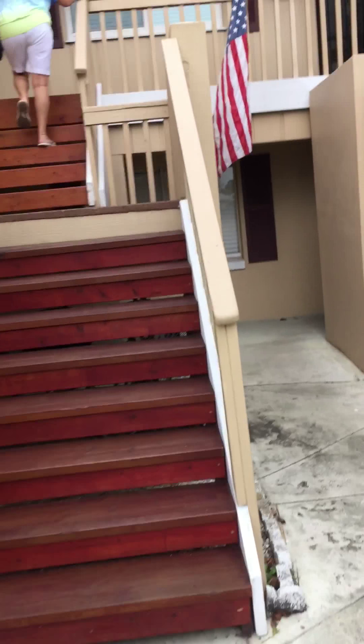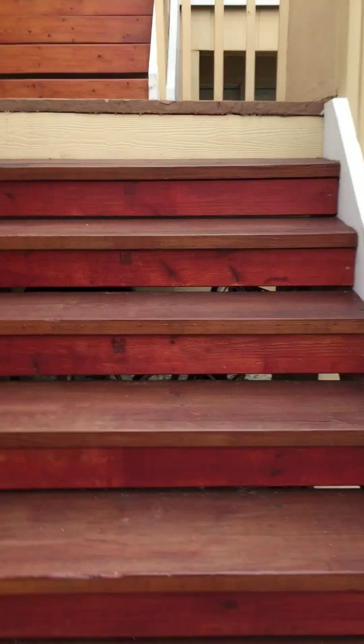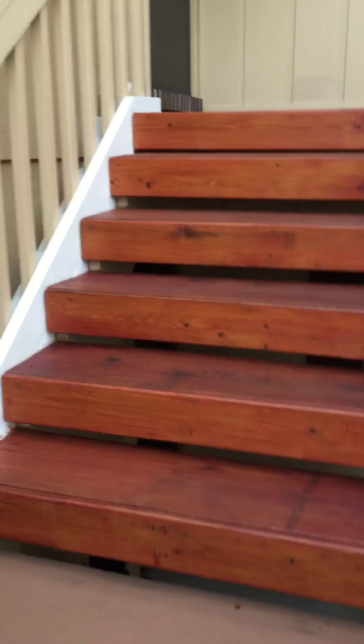This is the entryway. It's number 203, so it's on the second floor. This is a 55 and older community, no pets.